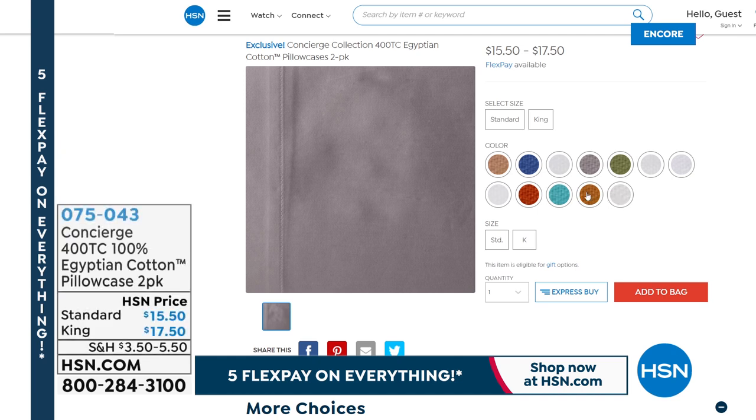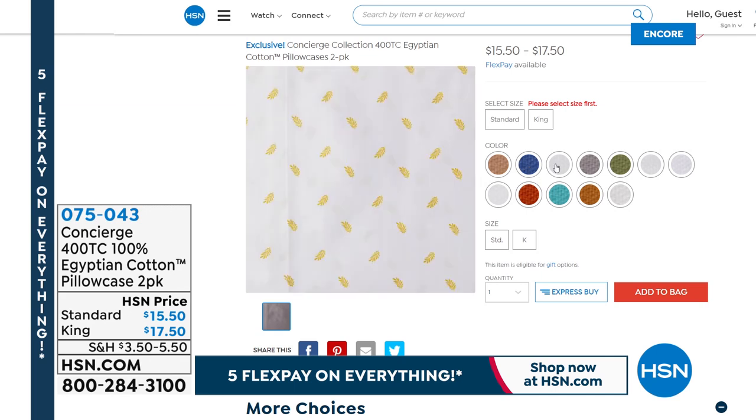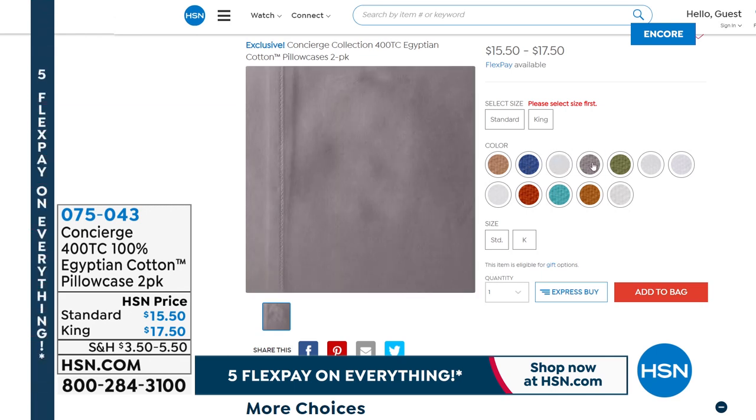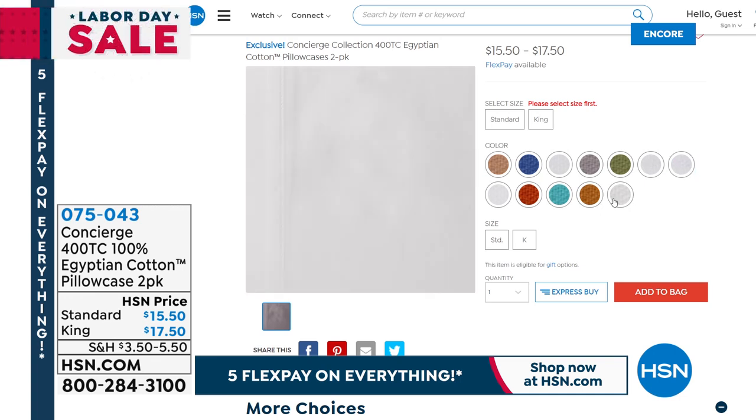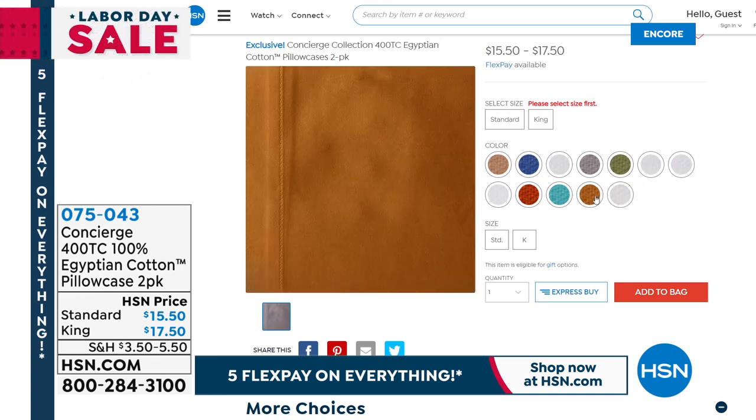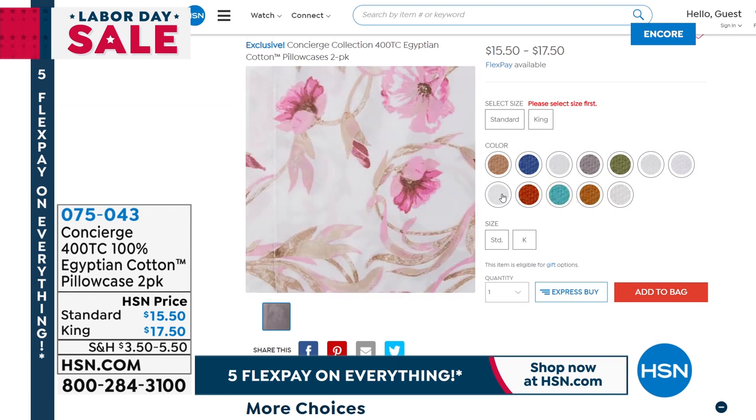We expect a full and complete sellout today because we haven't done this in over three years. When we did Egyptian cotton just a couple of months ago, it sold out — didn't make it to the end of the day. Two pillowcases come in your set. You can choose the standard — two for $15.50 — or the king size, two for $17.50. Get them if you can; those will not last the day.